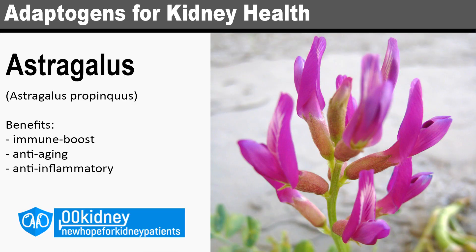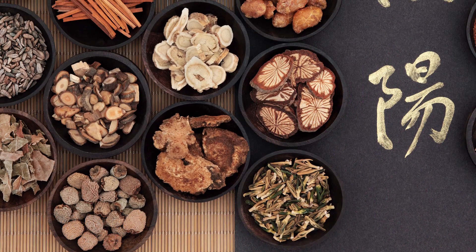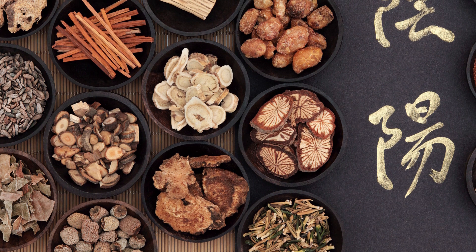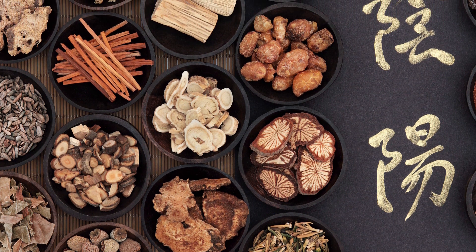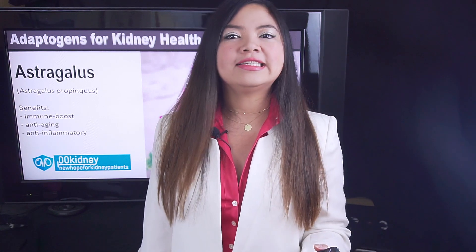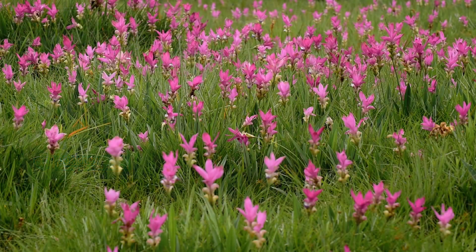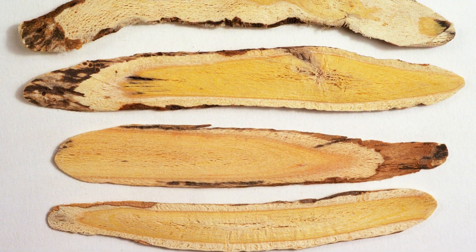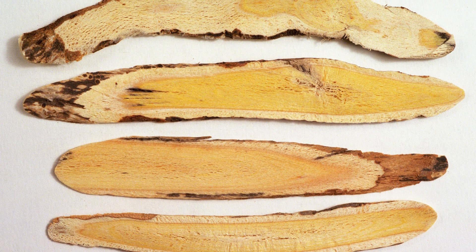Astragalus, or Huangqi, is one of the 50 fundamental herbs in traditional Chinese medicine. As an adaptogen, astragalus is used to fight fatigue. It is also used against heart disease, high blood sugar levels, and other conditions. These benefits may be really helpful for kidney health. If you have kidney disease, taking care of your heart health and blood sugar levels is vital. Does astragalus really do what it promises? Well, there's a very interesting review of studies about the benefits of astragalus for people with kidney disease.